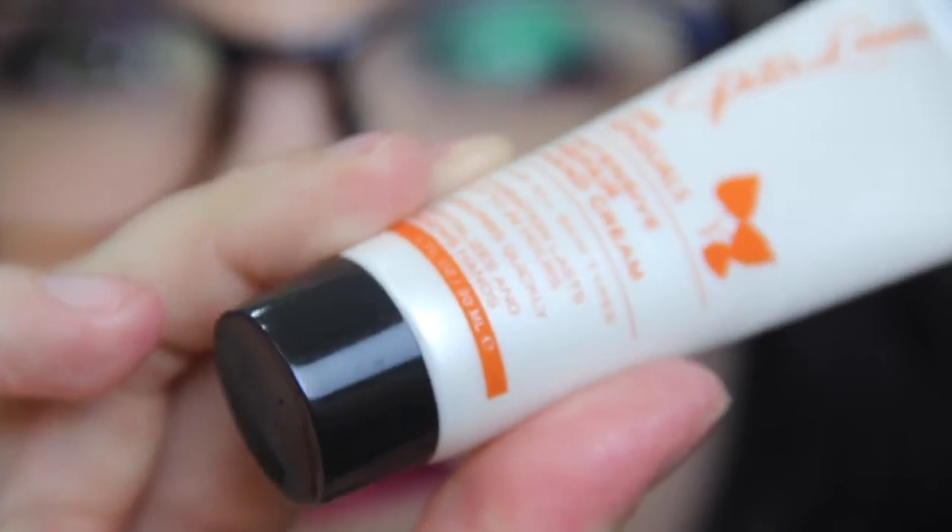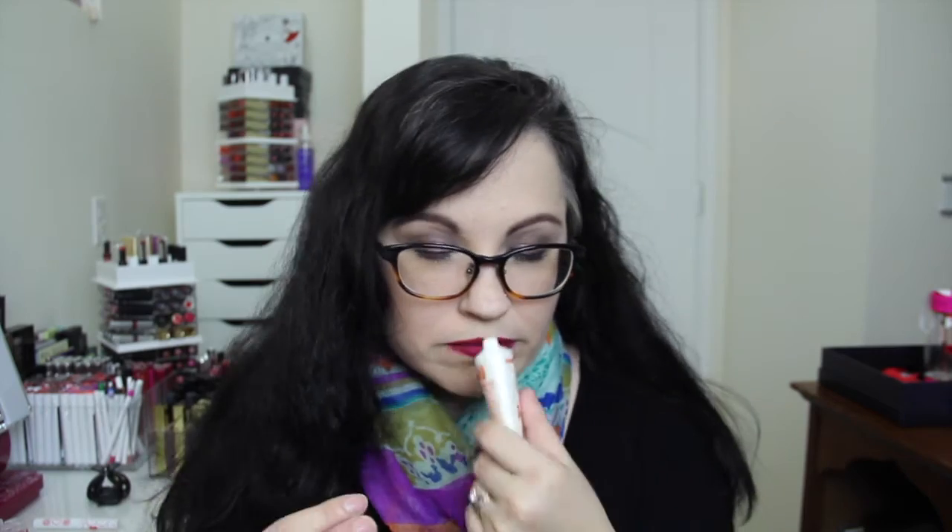So the hand cream — I really like it. I used it the other day and I think it smells very nice. It's a very light citrus but it's not like boom, hit you in the face with oranges or anything. It's just a very nice light citrus smell, which I really appreciate, and it feels really nice on the hands.